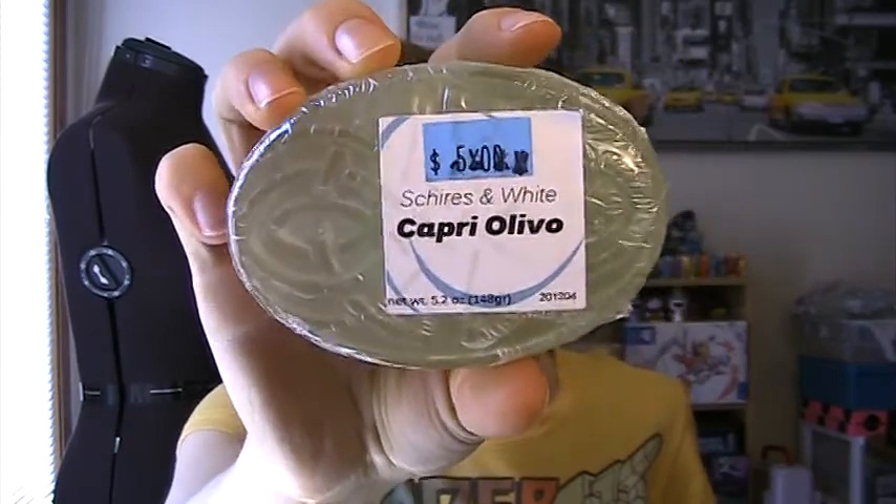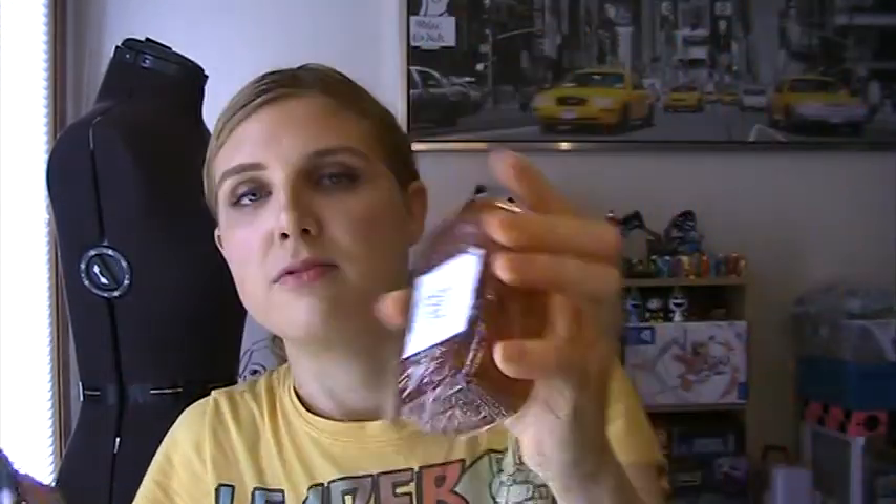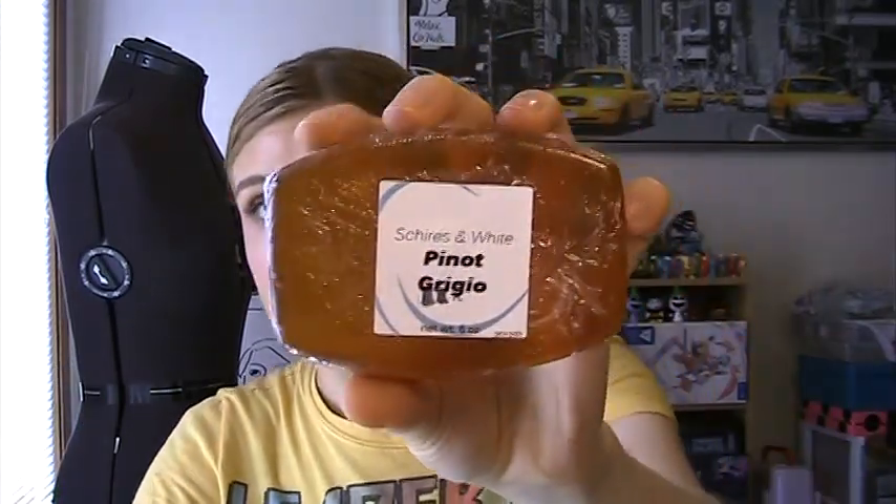I gave one to my mom already just because I didn't like the smell of it. But the four I kept — I got Caprio Olivio, which is kind of supposed to be a Mediterranean scent. I got the Cucumber Lime and I got Pinot Grigio. So for $10 for three handmade full-size soaps, that's a really good deal. I just love handmade artisan stuff like this and I love mystery bags, so that was right up my alley.